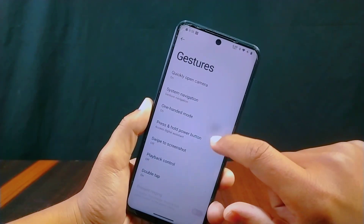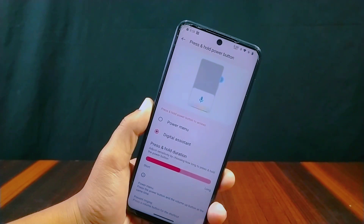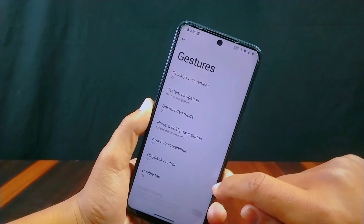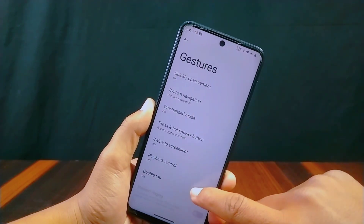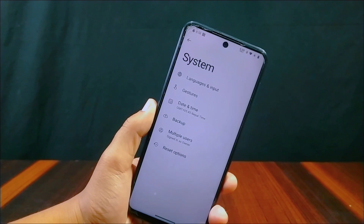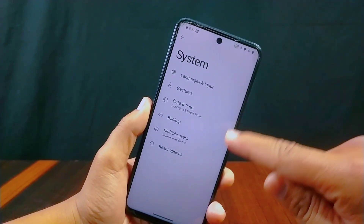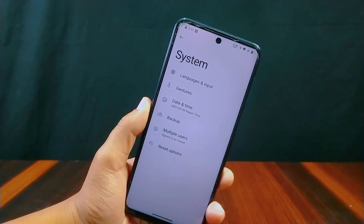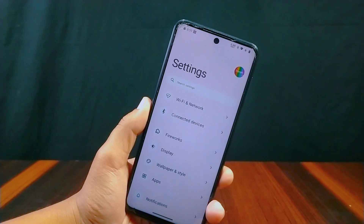In button navigation, home for assistant and inverse layout are present. Gesture navigation has lots of features including advanced gesture options and hide IME button space. Inside Gestures there are features like quickly open camera, one-handed mode, press-and-hold power button for power menu or digital assistant, and adjustable press-and-hold duration — which many ROMs do not offer. Features like swipe to screenshot, playback control, and double tap to check phone are present. However, the system updater option is not present, so you cannot update directly via OTA.